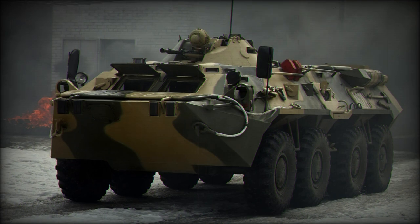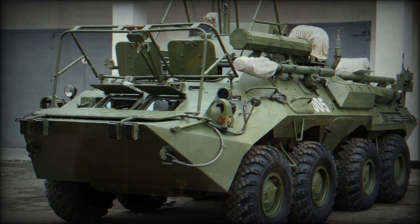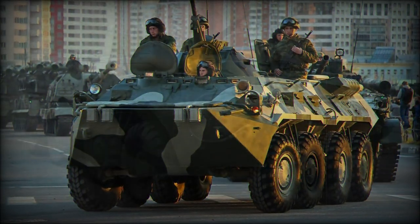The BTR-80 was based on the lessons learned from the design and operation of the BTR-70 and incorporated several key strengths of its design while bringing into the fold various technological suites, as required by today's battlefield environments.